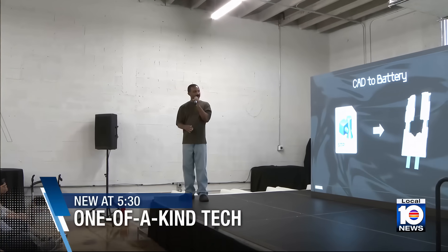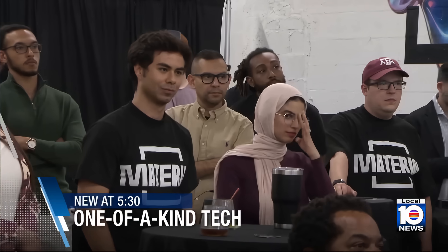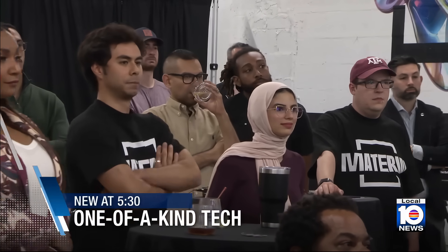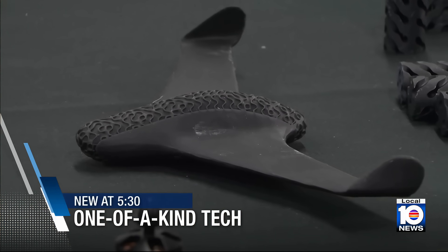Unveiling in Miami, a South Florida-based company revealed a new first-of-its-kind technology. They are 3D-printed batteries that can conform to any shape of the device it powers. The tech startup is even landing a new partnership with the Air Force to use the batteries in military drones. We have Local 10's Terrell Forney with us tonight in Miami to show us more. We can't even wrap our heads around this.